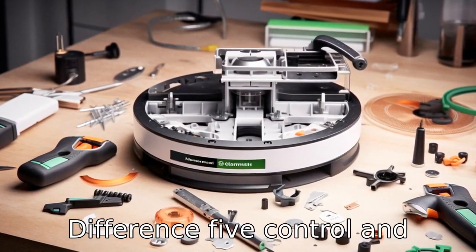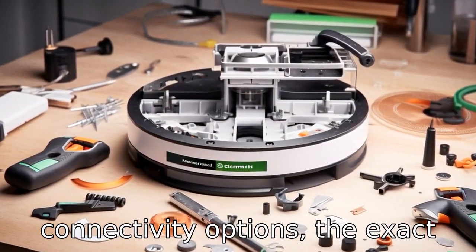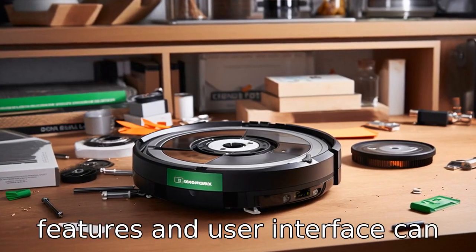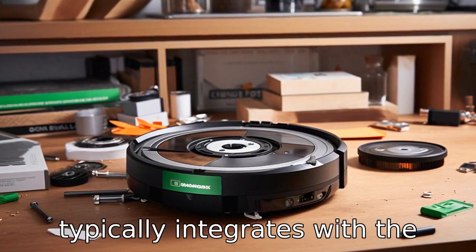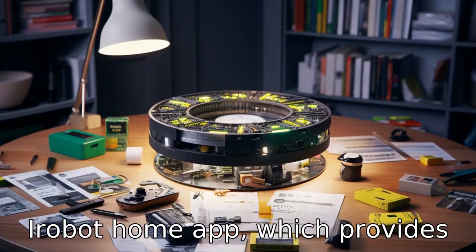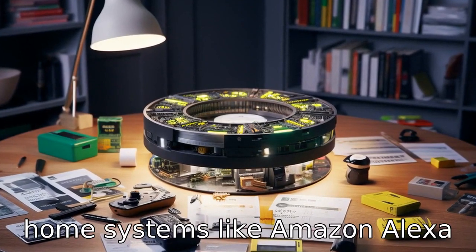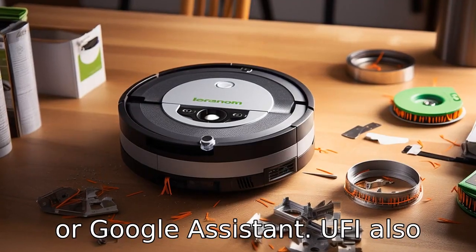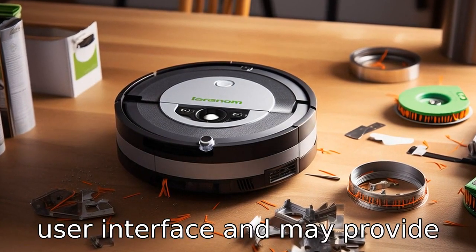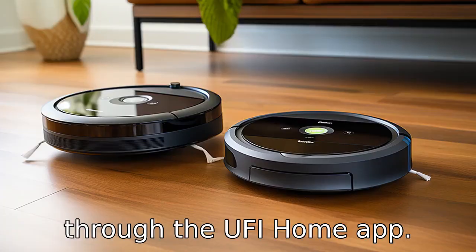Difference 5: Control and connectivity. While both brands offer app controls and connectivity options, the exact features and user interface can differ significantly. The Roomba 694 typically integrates with the iRobot Home app, which provides scheduling and basic controls and can be linked with smart home systems like Amazon Alexa or Google Assistant. Eufy also offers app control with its own user interface and may provide different levels of customisation and scheduling through the Eufy Home app.